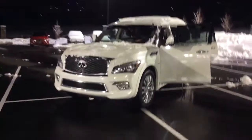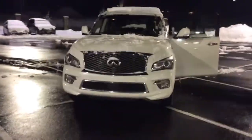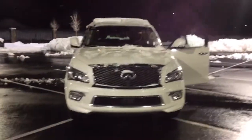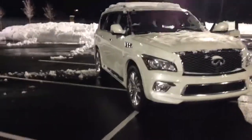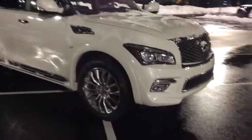Good evening, Steven Jason Beeman here at Mercedes-Benz Farmington. Wanted to shoot you a quick video on this 2015 Infiniti QX80 — beautiful car, 5.6 liter V8, brand new Pirelli tires on these stock OEM 22 inch Infiniti rims.